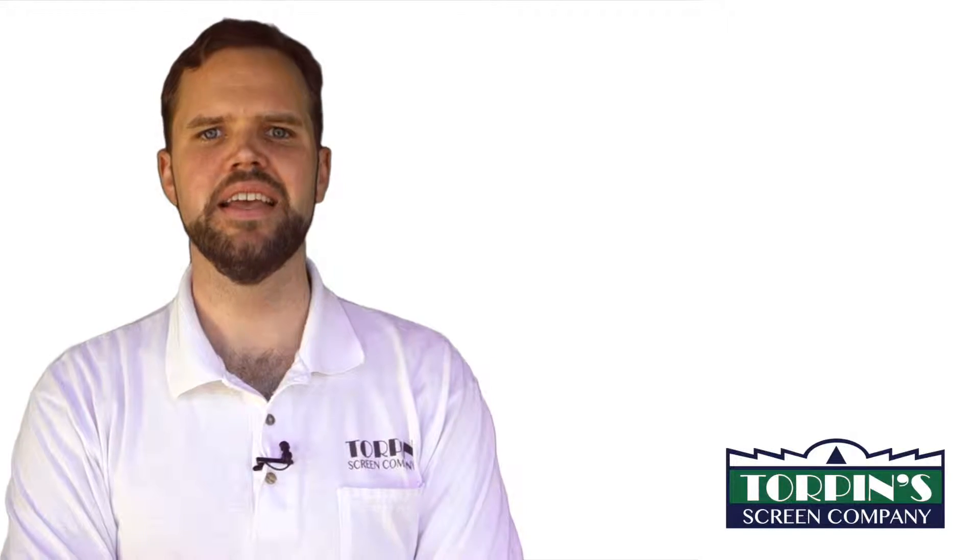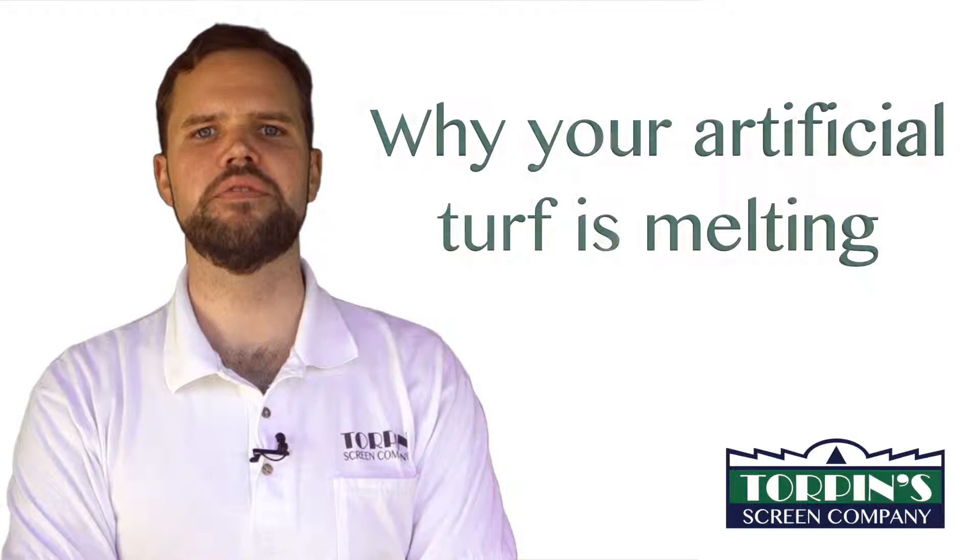I'm Carlton Torpen with Torpen Screen Company, and I'm here to talk to you about why your artificial turf is melting.